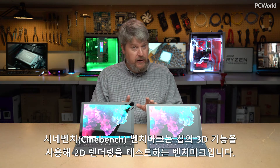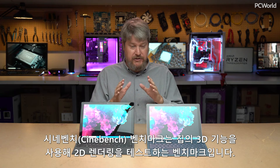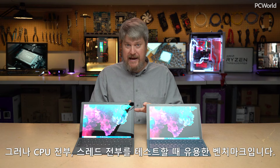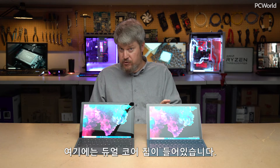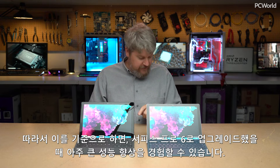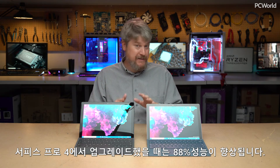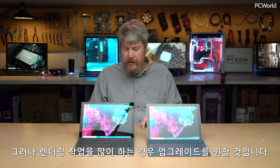Cinebench is a benchmark for rendering a 2D scene using the 3D capabilities of the chip. It's probably not something you'll use every day, but it's a great test for all the CPUs and threads. The Surface Pro 6 has a quad-core chip; the Surface Pro 2017 has a dual-core chip. You're going to see a 47% boost going from the Surface Pro 2017 to the Surface Pro 6, and an 88% boost going from the Surface Pro 4. If you do a lot of rendering work, you'll want to make that upgrade.